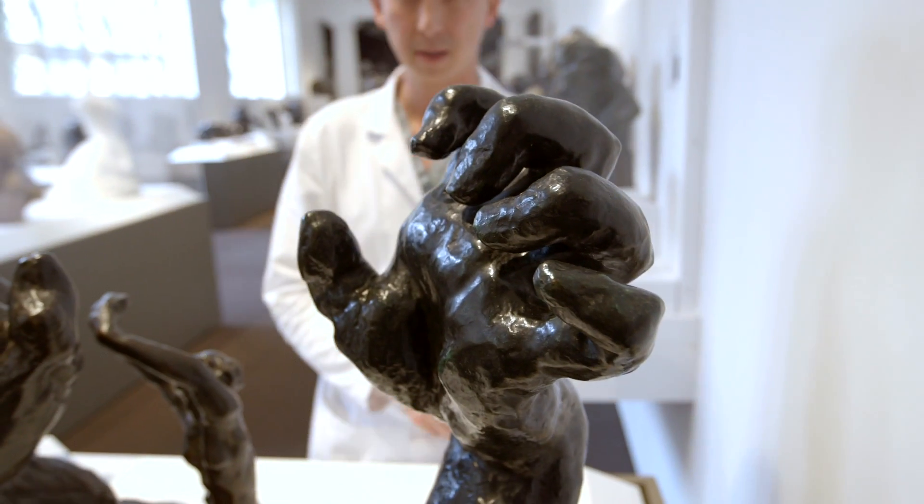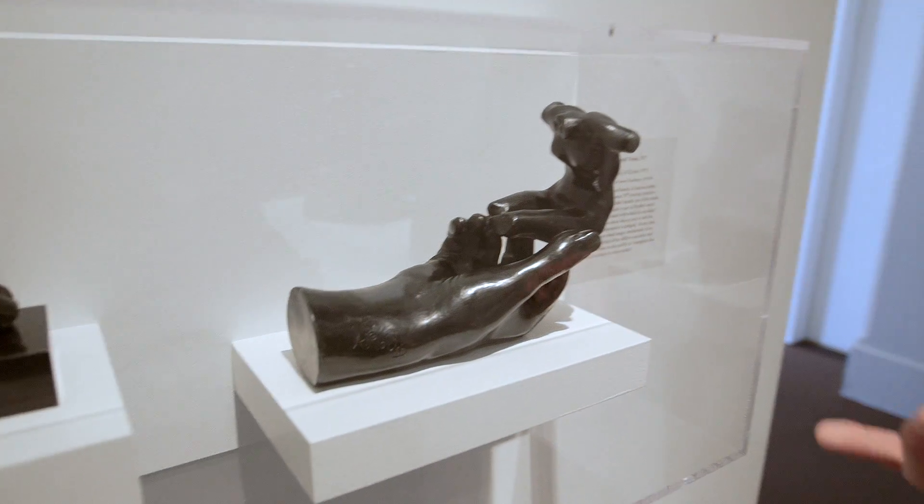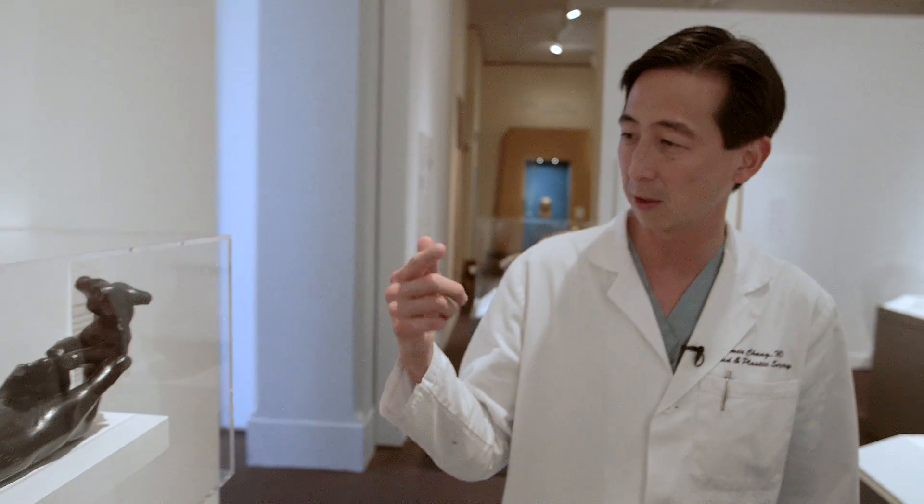It began maybe 15 years ago. At that time I was training as a surgery resident over at Stanford, right across the street, and over this time I began to notice that many of the hands in Rodin's sculptures looked exactly like the medical hand conditions I was treating.